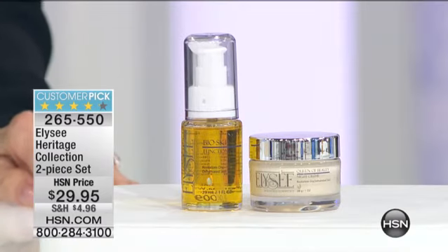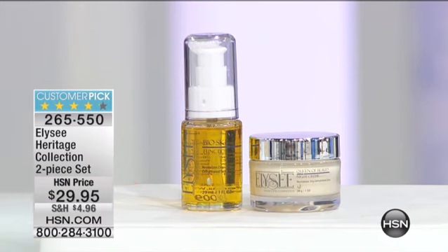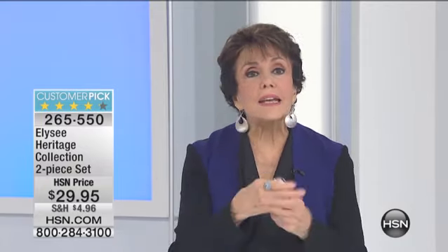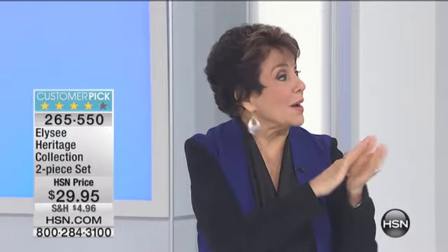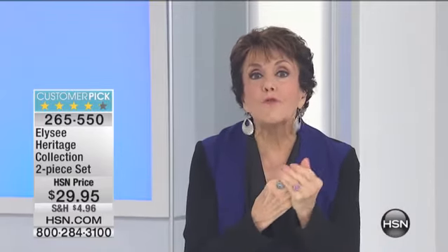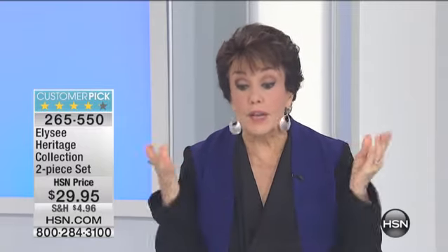We have so few of these — scheduled to talk about this for about four minutes, and the first hundred is already gone. We only had 400 to start with. So if you at all want to try the Heritage Collection, let's talk about what's in it. The Bio Skin Function Oil is a very light oil — I use it year-round on my nails, it's a great cuticle oil. You're starting to hear about all these different oils, but L.A. Say has had this since 1940. It has vitamin D — in 1940, nobody had heard of the need for vitamin D. Dr. Blumenthal was ahead of her time.